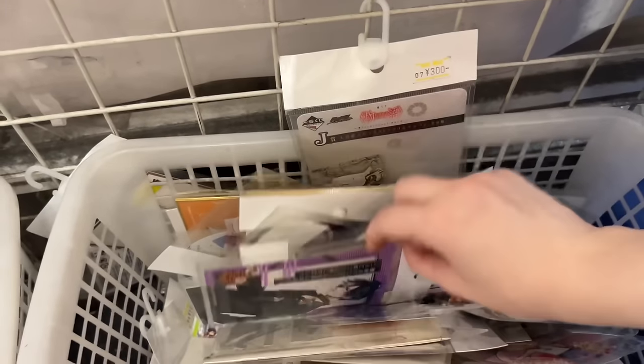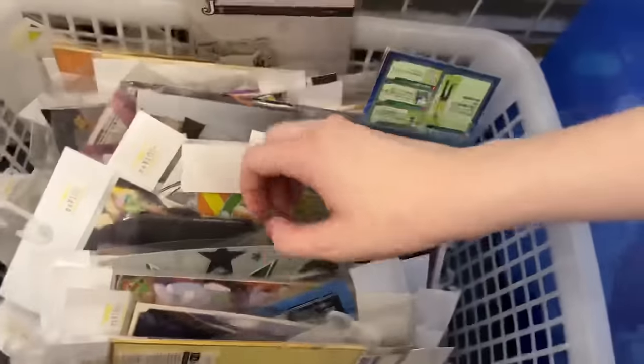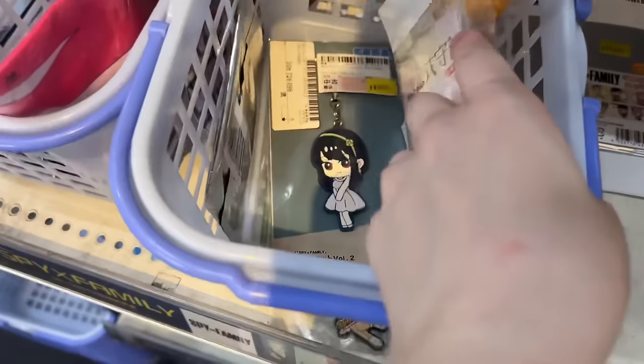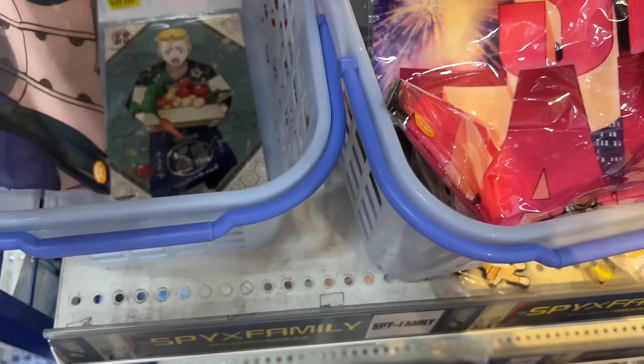They had paper goods like shikishi boards and coasters from cafes and whatnot, and they were all decent prices. I don't really know what they're worth since I don't know the series, but I thought they were pretty good. They really just have random bins. This location is not the biggest one — it's on the smaller side and everything is all mixed up.